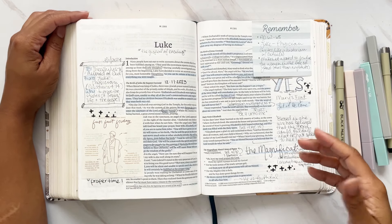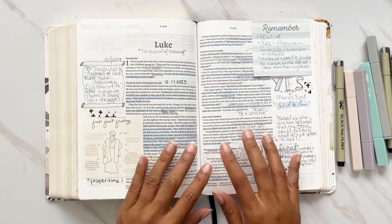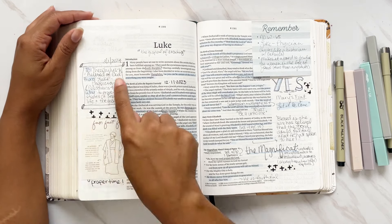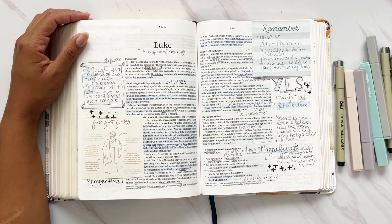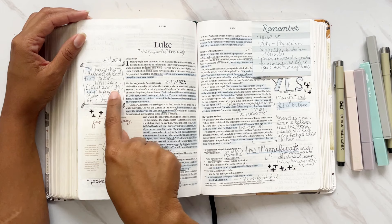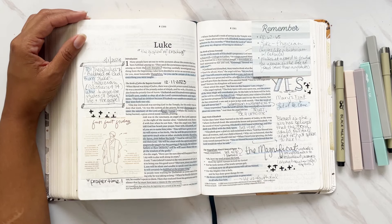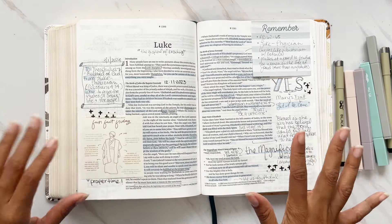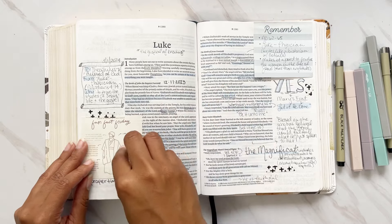Luke starts with an introduction that quickly brings you into who Luke is and who he's writing to. Luke actually writes two different books — Luke and the book of Acts — so this is essentially part one of his two-book combination. I did a little doodling about who this was written to: Theophilus, which means 'beloved of God,' and Luke calls him 'most honorable Theophilus,' so he must have been somebody really important.